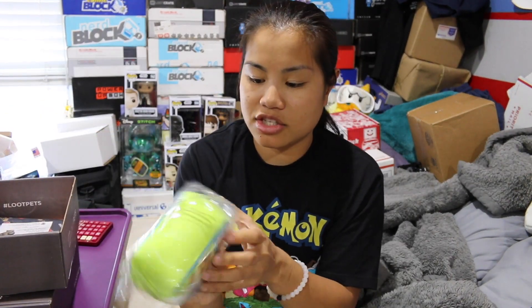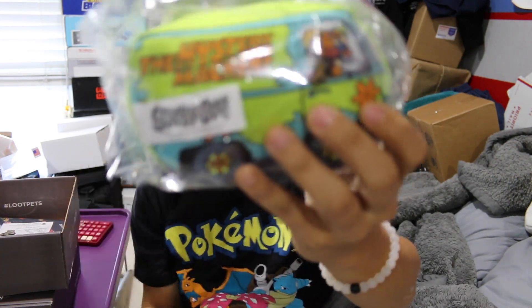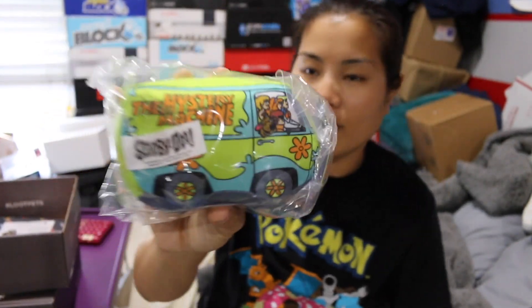The next item we have is this Scooby-Doo Mystery Machine squeaky plushie toy. Again, probably great for dogs, not so great for cats.